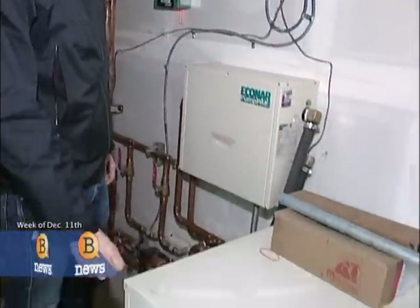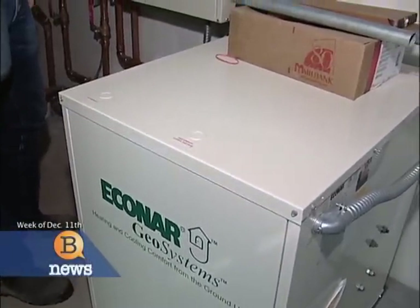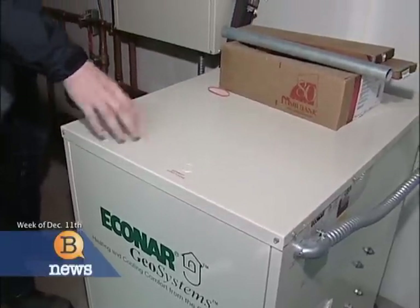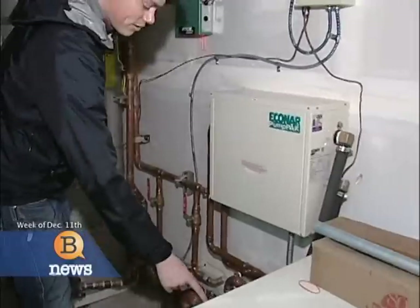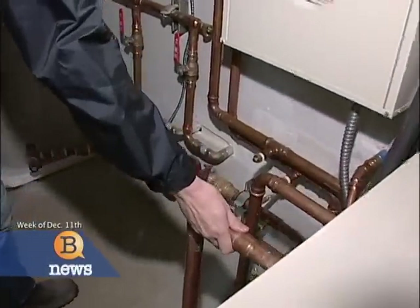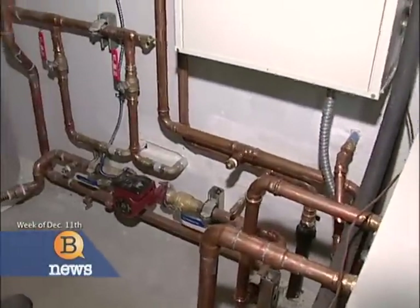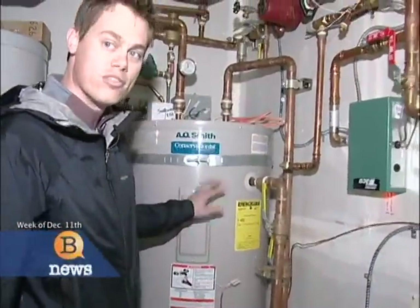The first of which is the water furnace, which is connected out to the geothermal loop in front of the house. What this does is it cycles glycol from the geothermal loop and exchanges the heat inside here. And out of the backside of the unit comes hot water, which is fed into a tank here and used to heat the radiant floors inside.